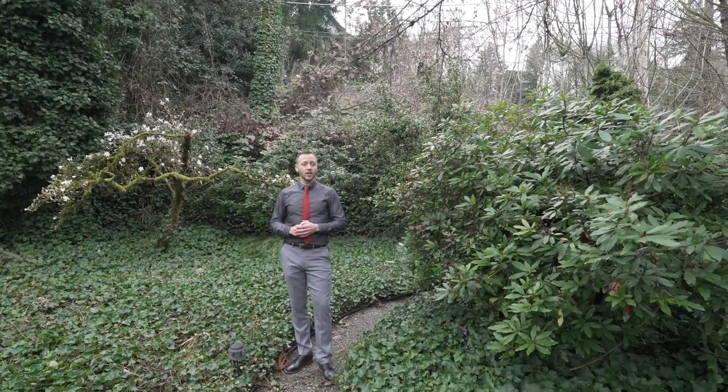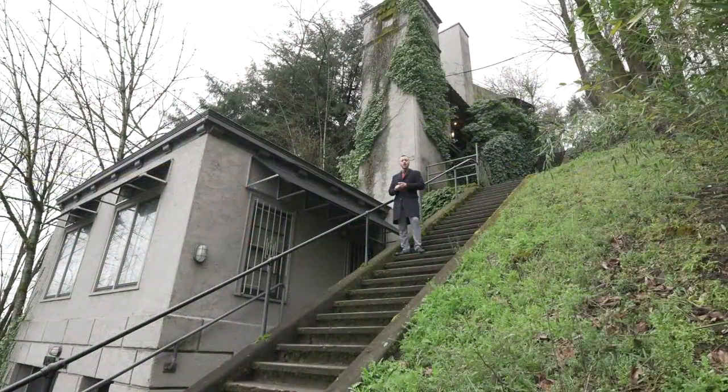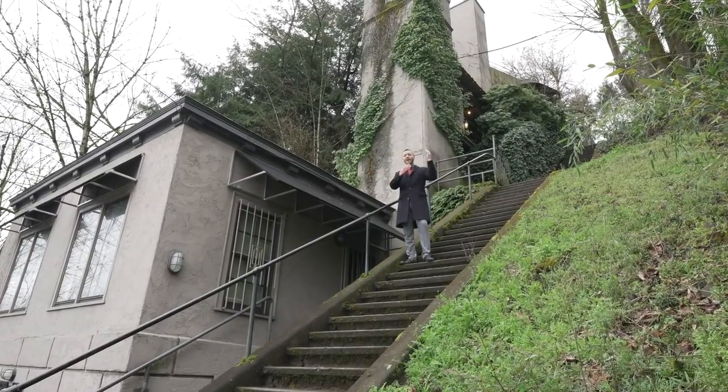The home is situated up into Portland's Southwest Hills, giving it a feeling of privacy and exclusivity. Yet the home's garage and carriage house sit at ground level and are connected to the main home by both stairs and elevator.